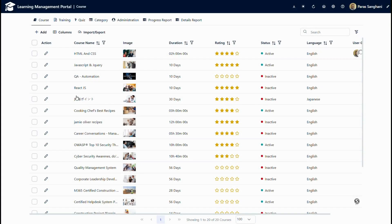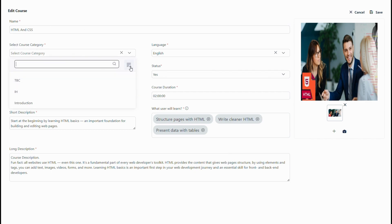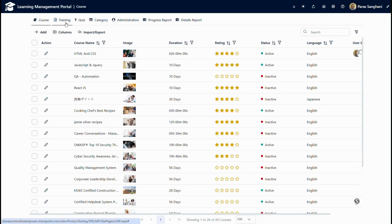Let's edit an existing course to show you. This is the course we have added for HTML and CSS. Here we can define the course name, select the category, add a new category, set the status which is currently active, specify the duration, add a short description, long description, and what users will learn. We can also add an image that will show up in the user dashboard. Please note that we also have an import and export feature for the course, so we can export or import this data easily.